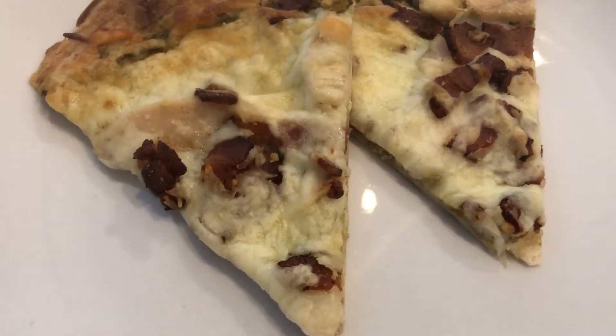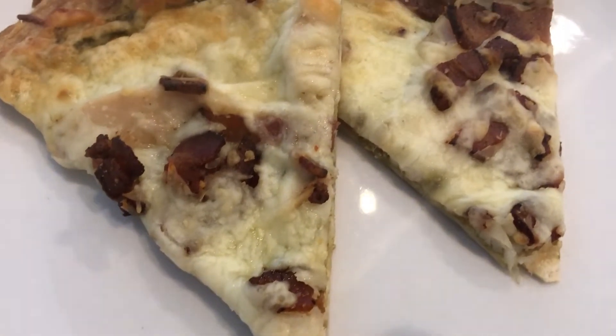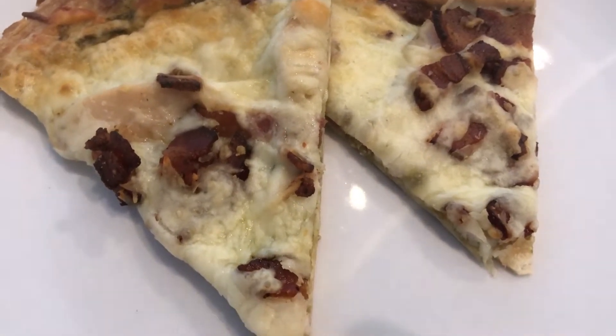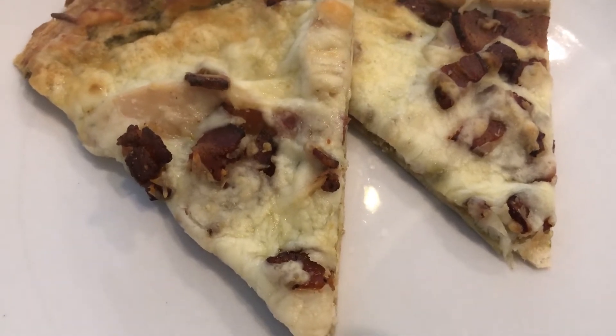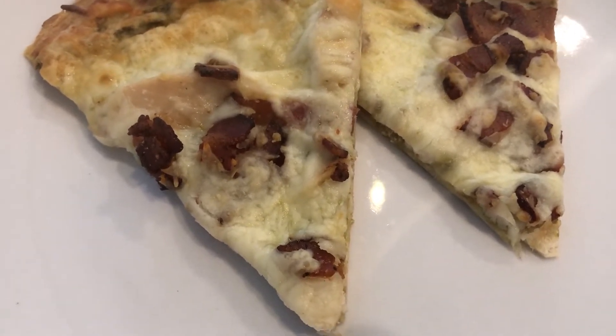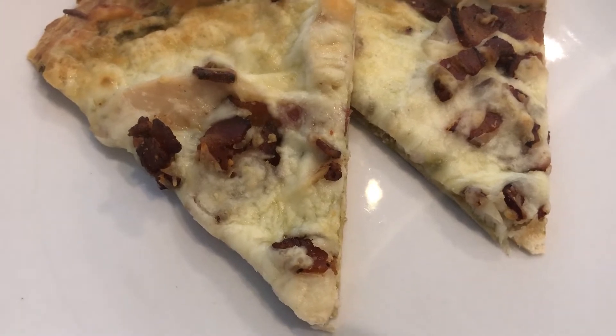Hey guys, just want to show you what we are having for dinner tonight. We are having a grilled chicken bacon pesto pizza that I made using Dollar Tree ingredients. I will have a recipe coming out next week. We will see you guys next time.